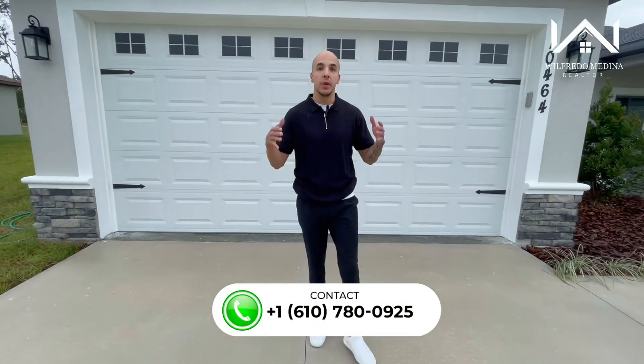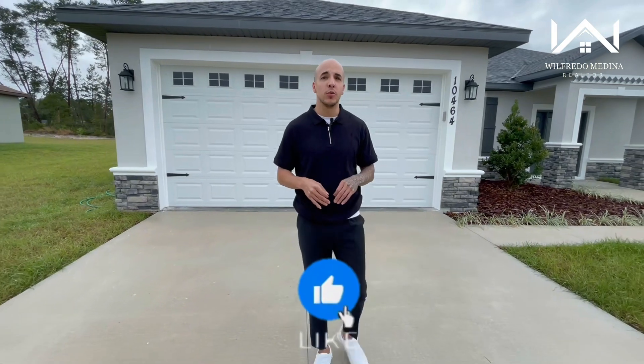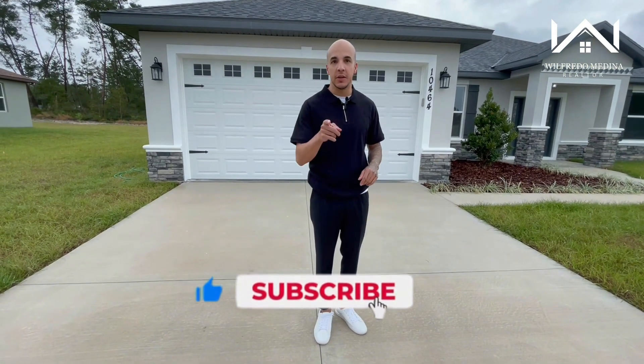If you've been looking for a new construction home here in central Florida with beautiful finishes inside and out at an affordable price without sacrificing square footage, today my friends I think I found just that house. Let's get started.